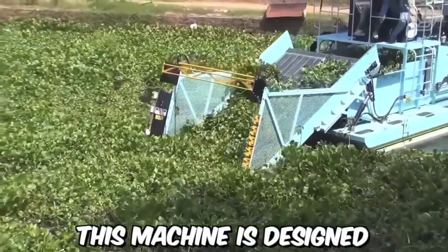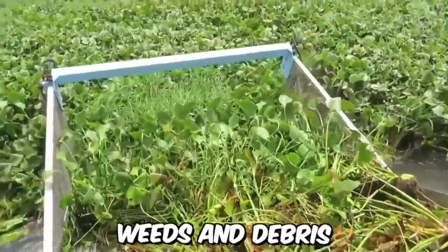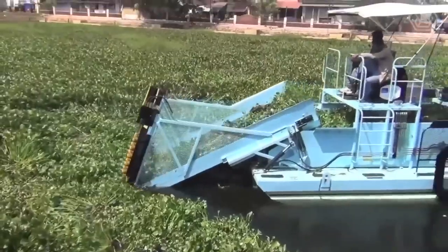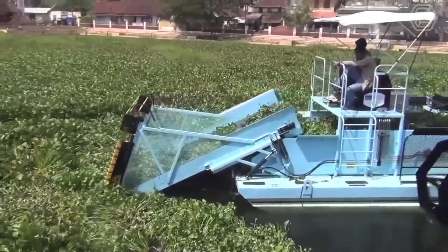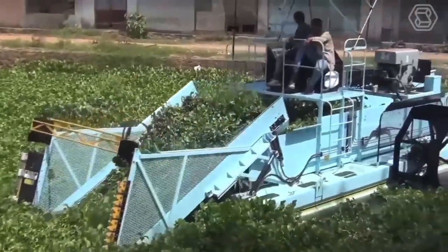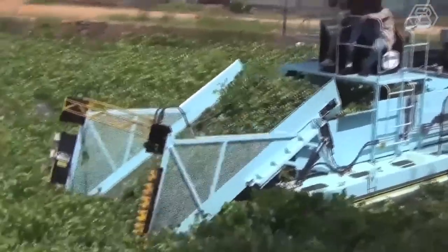This machine is designed to remove aquatic weeds and debris from water bodies. The machine is operated by a crew of trained professionals who navigate through the backwaters, collecting weeds and debris. The collected material is then deposited onto a barge or other vessel for disposal.